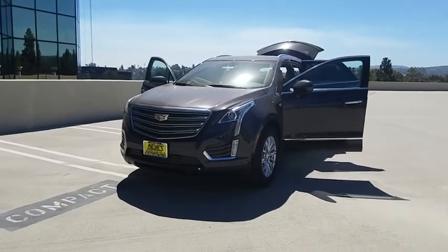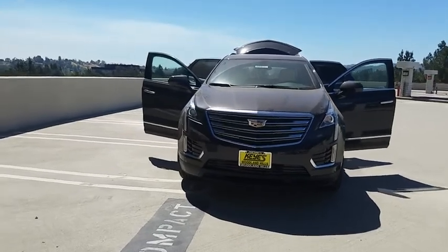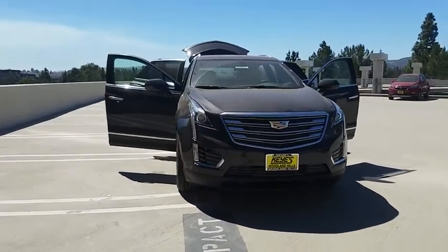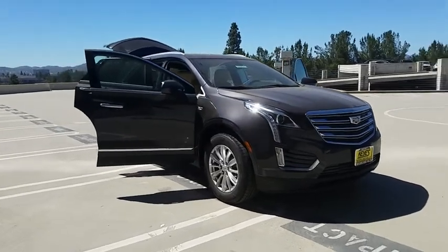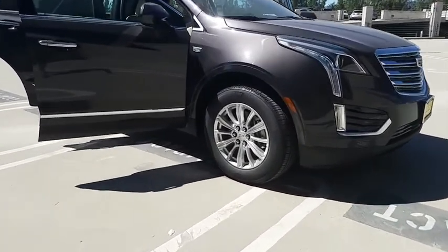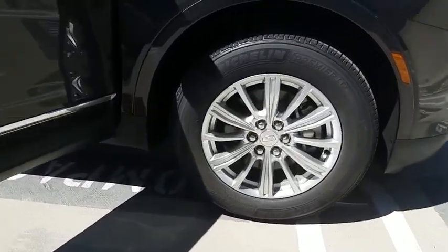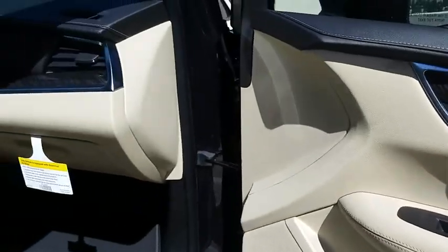2018 Cadillac XT5. The Cadillac XT5 was crafted to adapt to your needs while expressing your distinctive sense of style. Visually striking and intelligently designed, this crossover outsmarts any task with progressive technology and an accommodating interior. Here are some of this vehicle's great options.